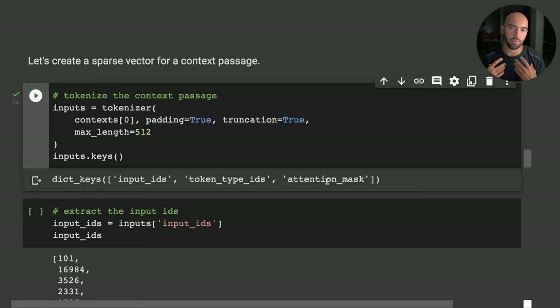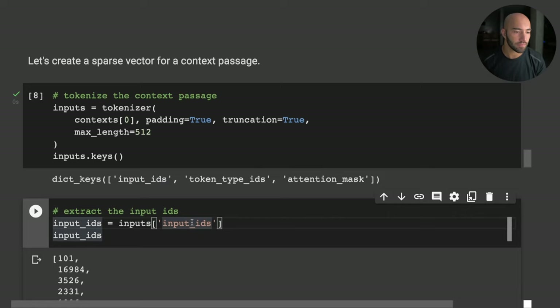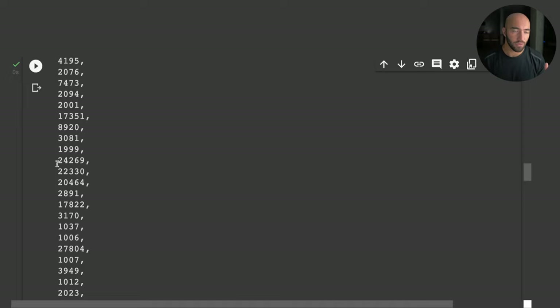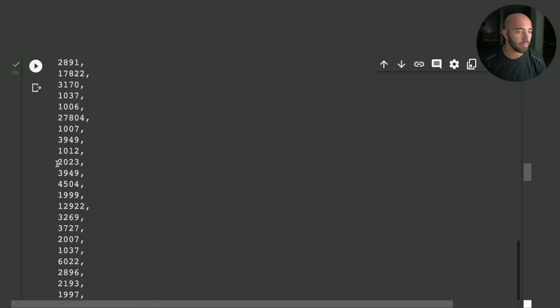Since we're only creating sparse vector embeddings, all we need are the input IDs. Each of these integer ID values represents a specific word or subword extracted from our paragraph using the BERT tokenizer's rule-based tokenization logic.